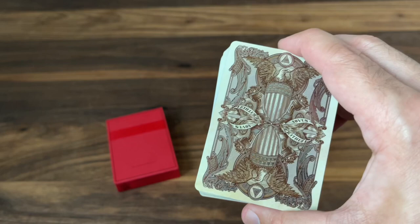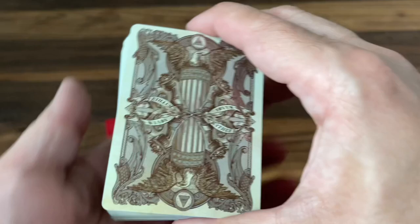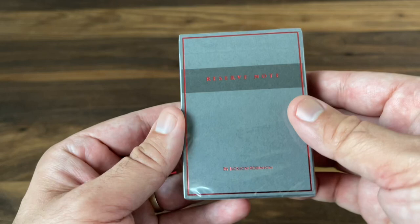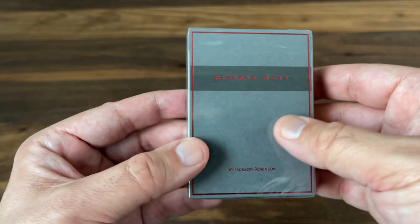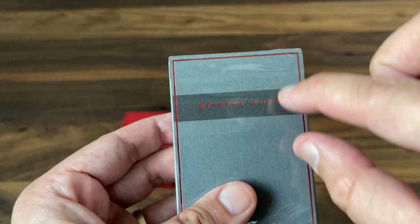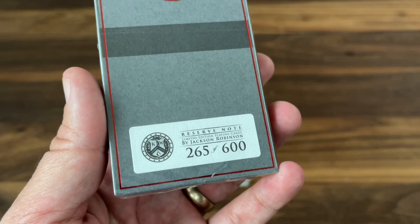That is the standard edition version of the Reserve Note. I actually get the limited version of the deck as well — not just the standard. I don't open it up because the cards inside are exactly the same as the standard version; it just comes in a different tuck. Rather than being red on red, this one gets a gray color with that red foil. I think it's a really elegant color combination — that gray and red looks really good together. The only other difference is the inclusion of a sticker on the back that numbers it out of the 600 deck edition. I get number 265.